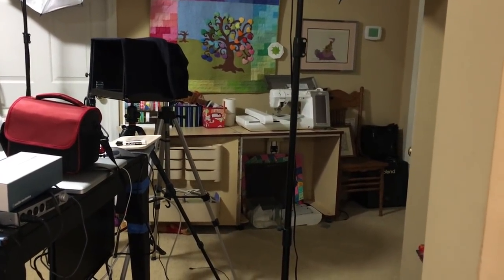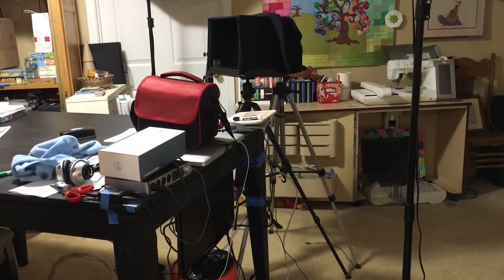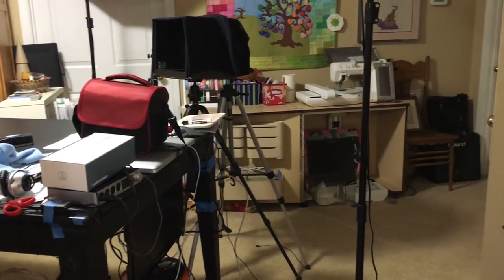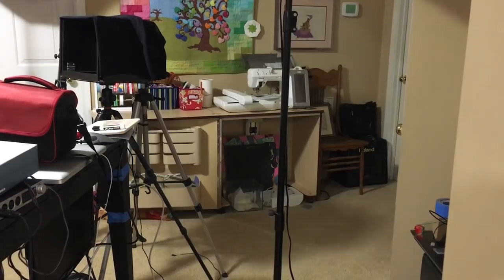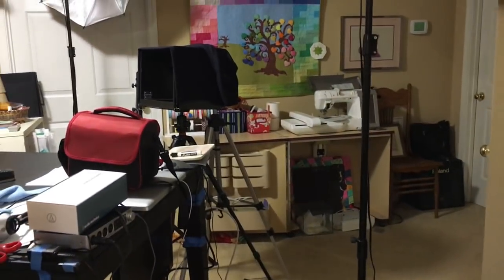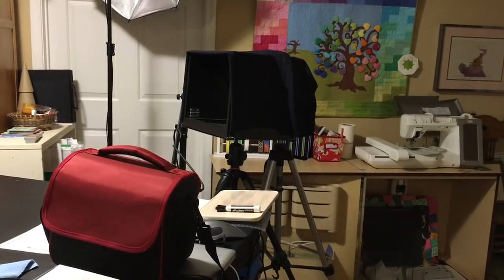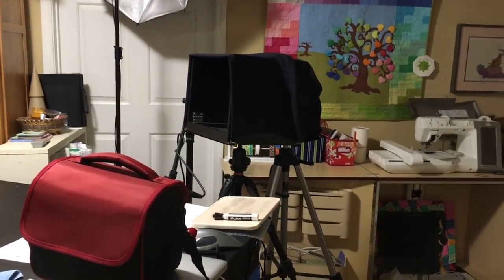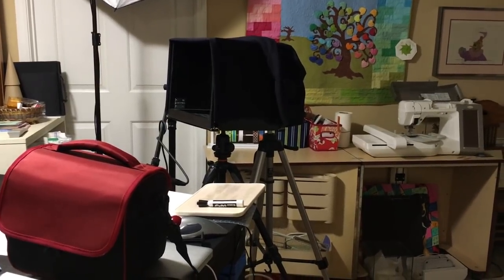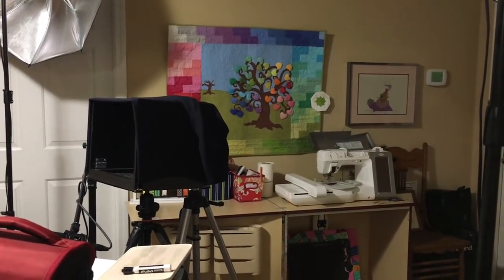You never see this part because this is actually where the production staff sits. Right where that red bag is, that's where my husband sits as the sound guy. Next to him, Ray and Kelly Green help support us. This black thing right here is our teleprompter — we put an iPad in there and it shows a reverse image so we can read it. Pretty cool.